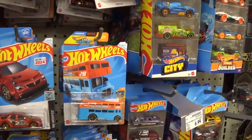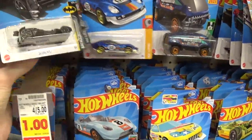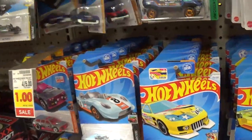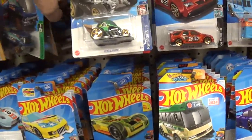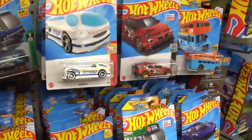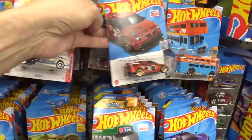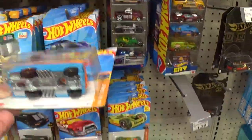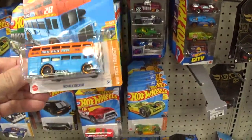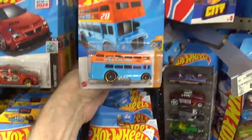Look at this — it's all crap. More stupid Batmobiles — we don't need them. And that right there would look nice but it's a metal chassis with a plastic body — no thank you Mattel, that's garbage, low quality garbage.